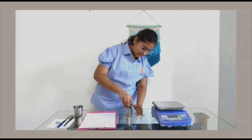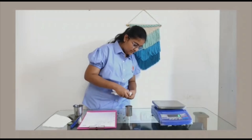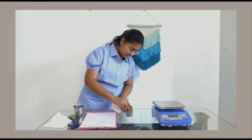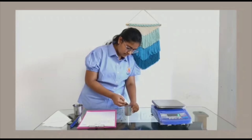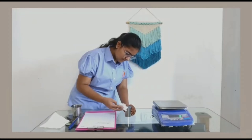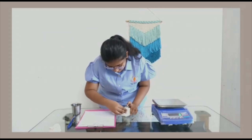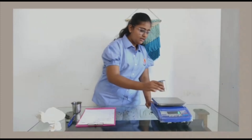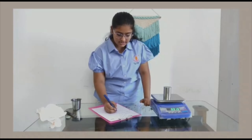Now we will cover it with the lid. Using a tissue paper, we will wipe up the excess. The weight of the cup with the liquid is 319 grams. Specific gravity is 1.04 grams per ml. Thank you.